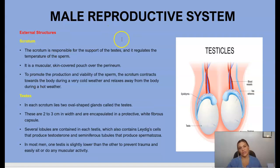The external structures of the male reproductive system include the scrotum. The scrotum is responsible for supporting the testes and regulating the temperature of the sperm. It is a very muscular, skin-covered pouch over the perineum that promotes the production of viable sperm. The scrotum contracts towards the body during cold weather and relaxes away from the body during hot weather.